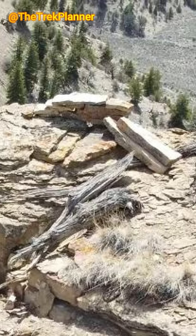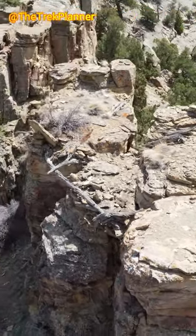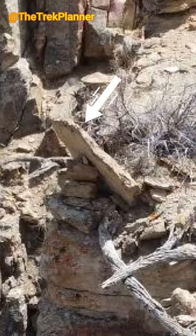Was there some kind of structure or wall here before? And then I saw this flat rock that was purposely placed like this. You can see it being propped up by the rocks underneath it.